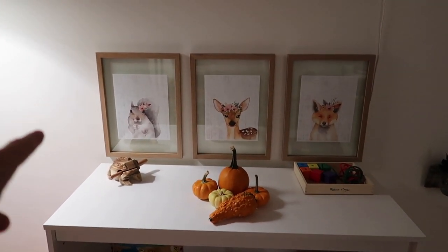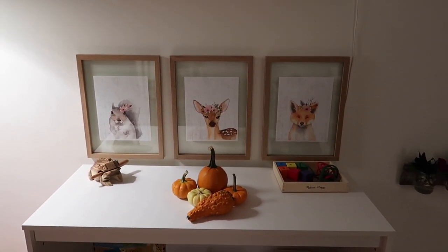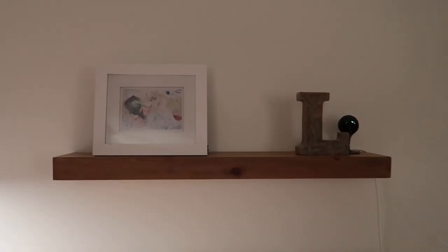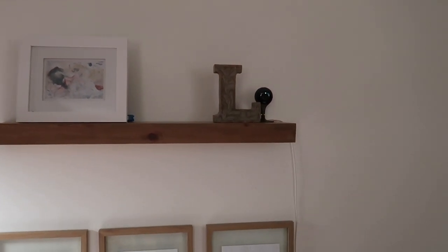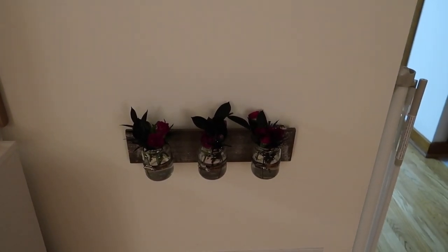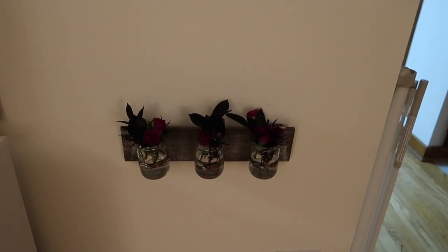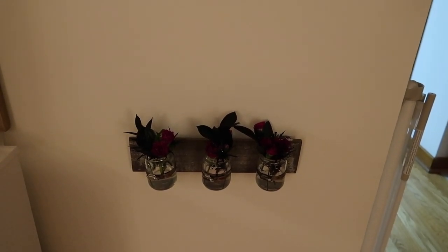We live in the woods, so we have squirrel, deer, and fox that are often on our property that she sees. Above here, we have her first finger painting she ever did with pudding and an L, and our Nest cam to keep an eye on her. These are amazing. I have a cat who likes to eat plants and flowers when I put them out, so whenever I have any, I like to put them up high on the mantle.